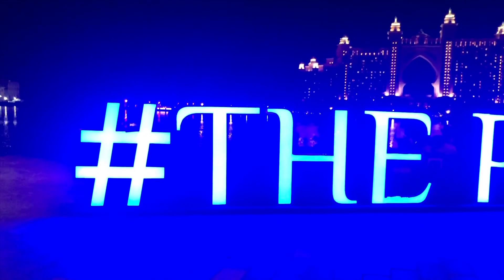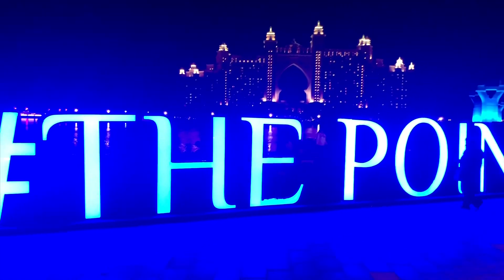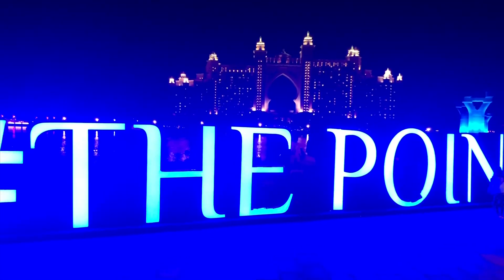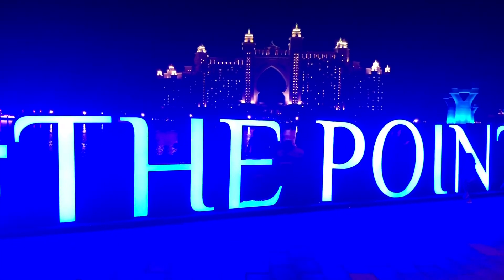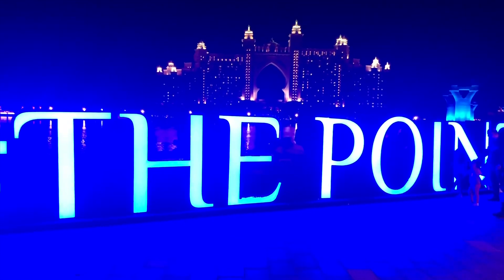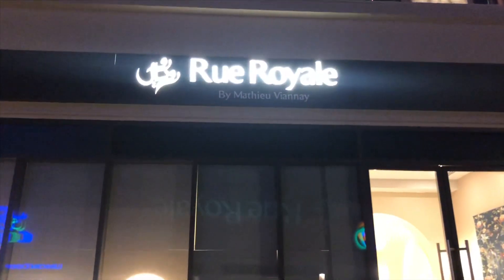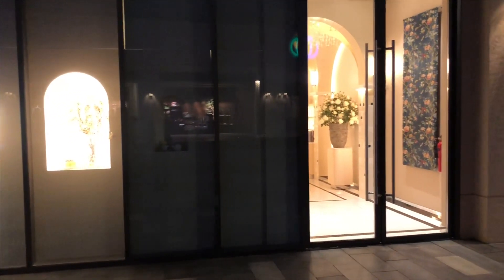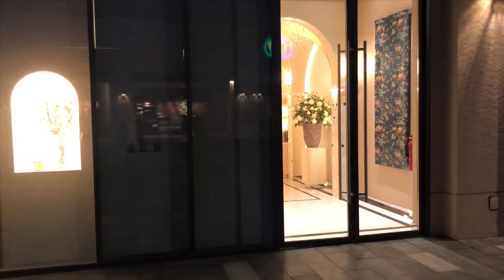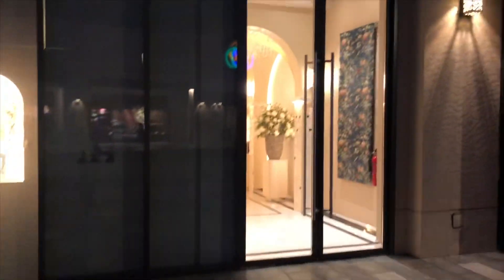Today I've come to The Point, which is the new waterfront destination in Dubai with a host of restaurants. Tonight we're going to be eating at Rue Royale, which was recommended by Chef Hugo to me. I'm going to try that tonight and looking forward to it. I'll do a review like I always do and advise.